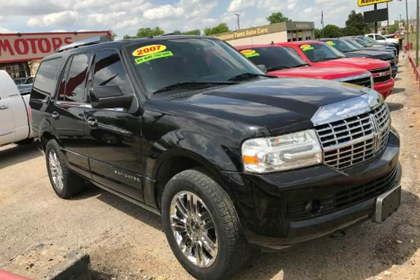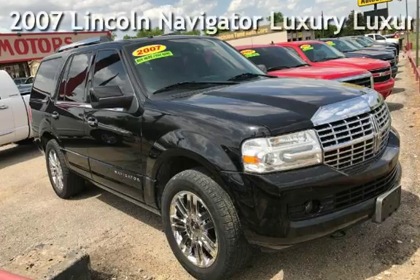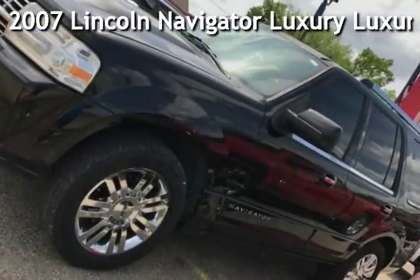Azteca Motor, Tulsa Oklahoma's best used cars. Presenting a pre-owned 2007 Lincoln Navigator Luxury.